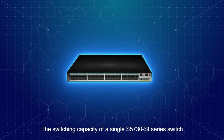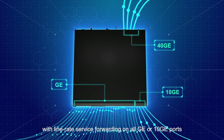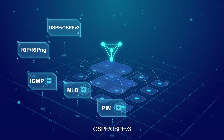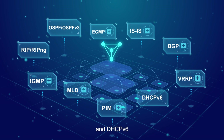The switching capacity of a single S5730SI series switch can reach 680 gigabits per second with line rate service forwarding in all GE or 10 GE ports. The S5730SI provides powerful layer 3 features such as PIM, MLD, IGMP, RIP, OSPF, OSPFv3, ECMP, IS-IS, BGP, VRRP, and DHCPv6.